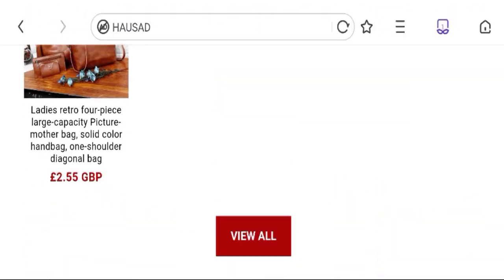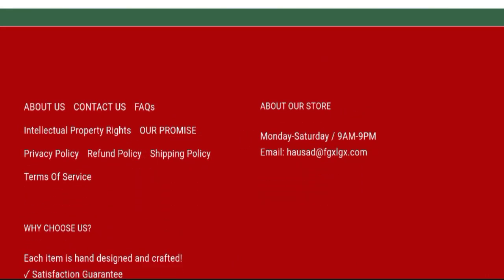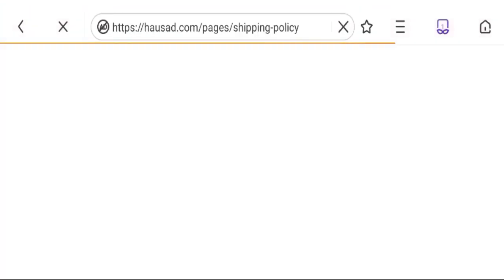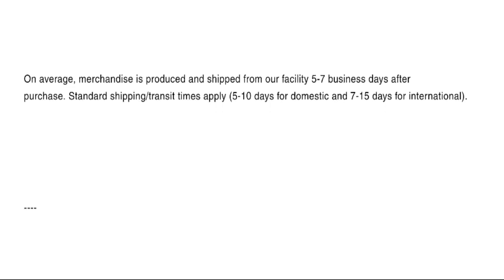Now talking about the shipping policy. Clicking on the shipping policy section, they have mentioned that they ship products within five to ten days for domestic orders and seven to fifteen days for international orders.